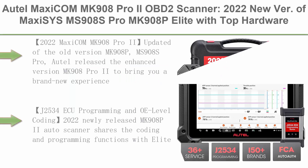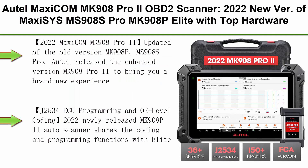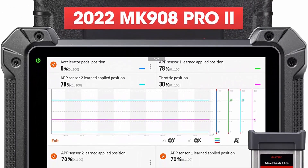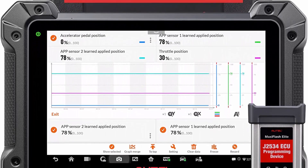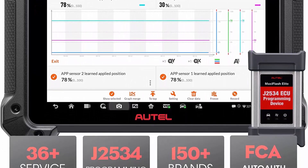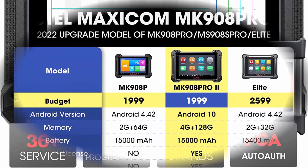Top 2: Autel MaxiCom MK908 Pro 2 OBD2 Scanner. 2022 New MaxiSys MS908S Pro / MK908P Elite with top hardware, J2534 programming, ECU coding, bi-directional, 36 services for 150 brands, FCA Auto Off. 2022 MaxiCom MK908 Pro 2.